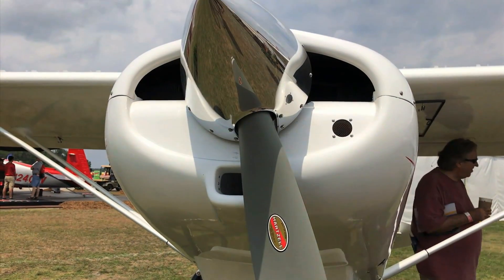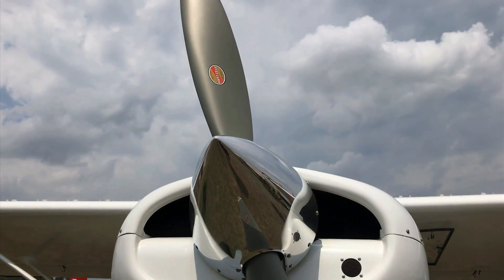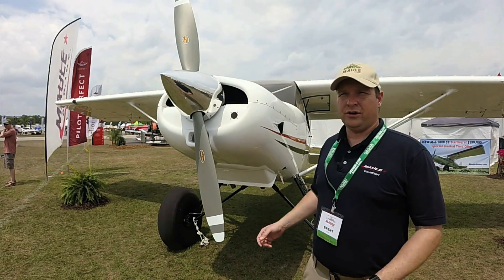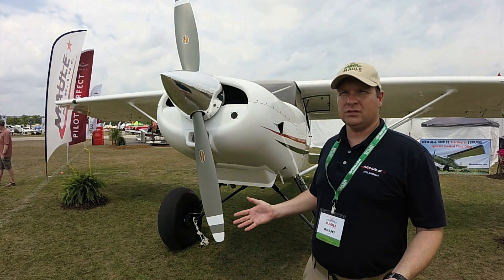The ones that we have on display are the original version of the M4-180V. The new ones — the S2 and the S4 — are a two-seater or a four-seater version that has our Maul cargo doors.